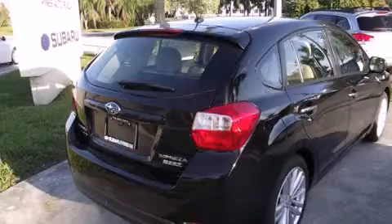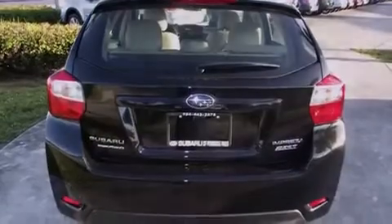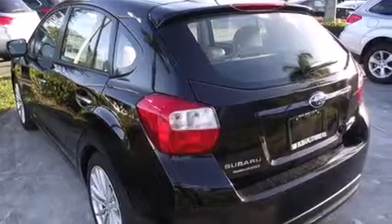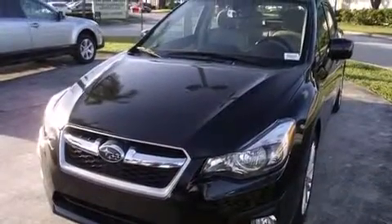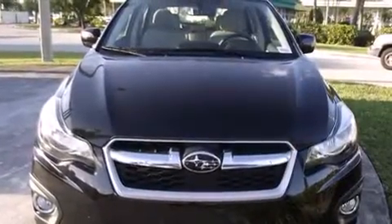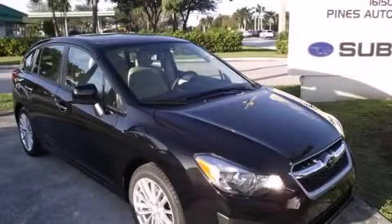Features include Bluetooth mobile device connectivity, air conditioning with automatic climate control, cruise control, leather seats, side curtain airbags, full power accessories, traction control, an anti-lock braking system, and heated seats that can warm you up in seconds, keeping you and your passengers comfortable the whole trip. Please call us today for more information on this great vehicle.